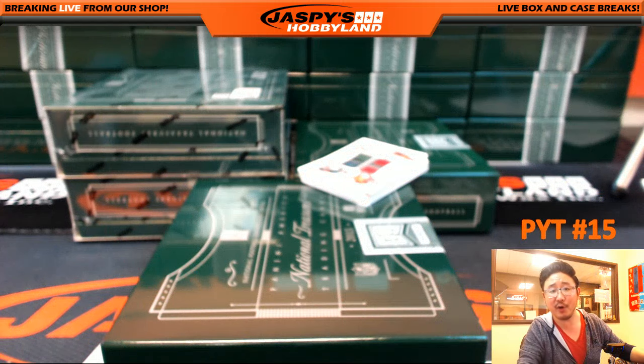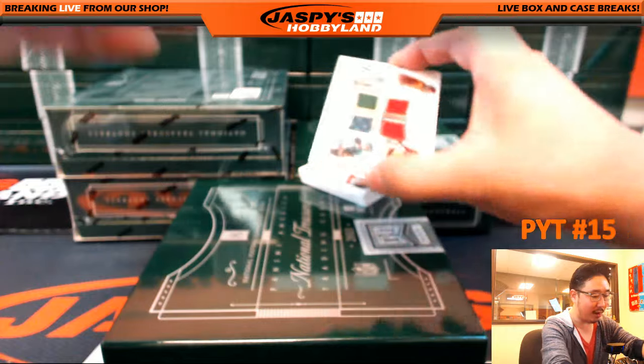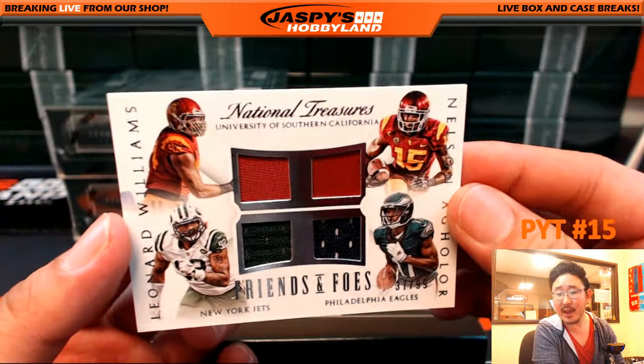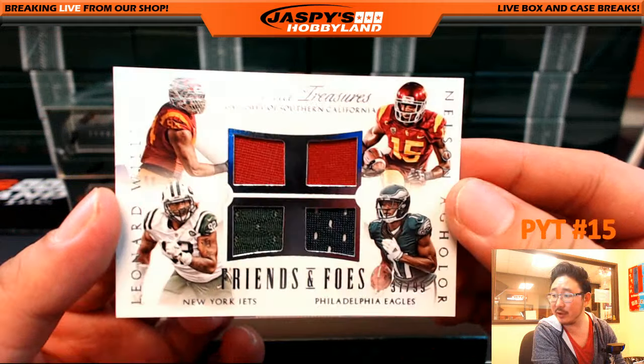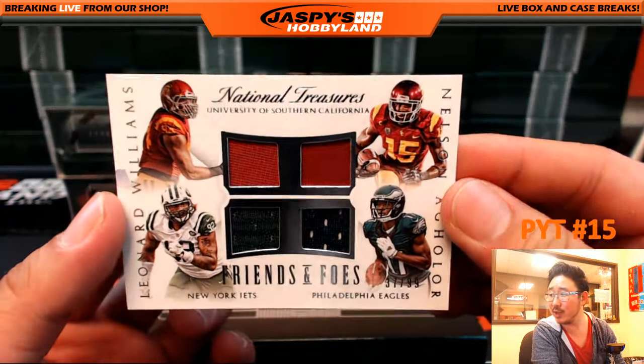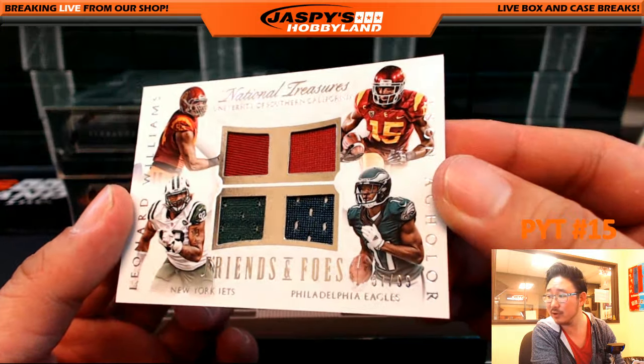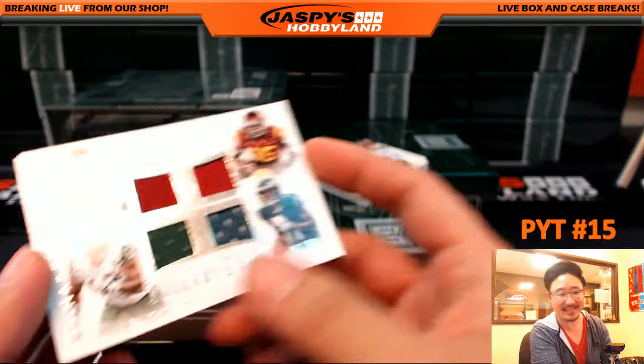Some more Friends and Foes. They were once friends, and now they're foes. On the next ESPN 30 for 30: what if I told you Leonard Williams and Nelson Aglor were once friends and now they're foes? 37 out of 99, Jets and Eagles — we'll randomize at the end.